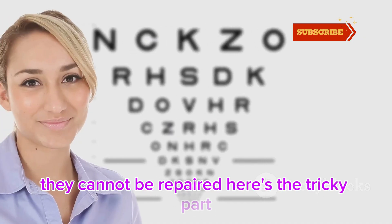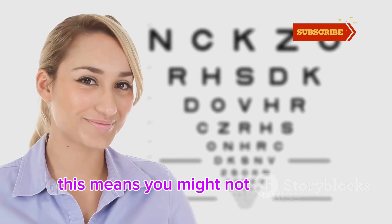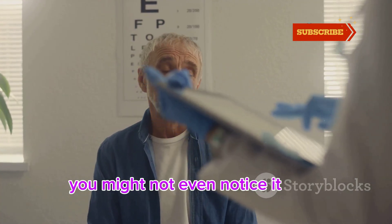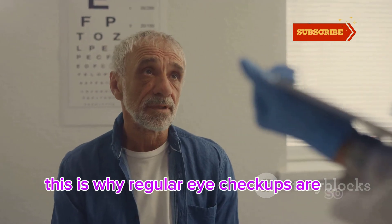Here's the tricky part — glaucoma starts with peripheral vision loss. This means you might not notice the problem until it's quite advanced, until significant damage has already occurred. This is why regular eye check-ups are so important. Imagine seeing through a tunnel — that's where it can lead, or even to complete blindness. The central vision might remain clear until the late stages of the disease.